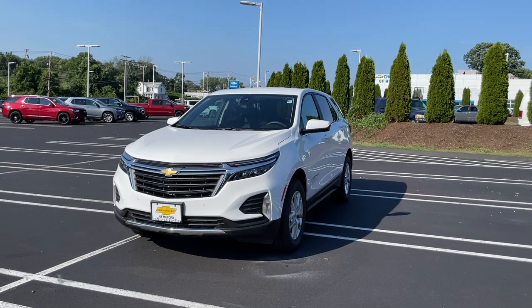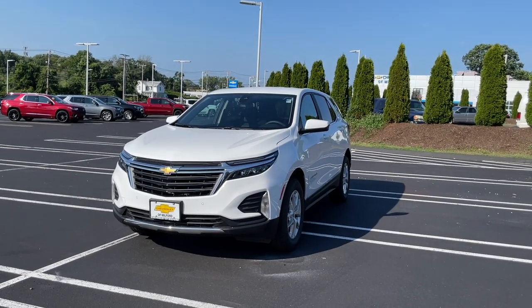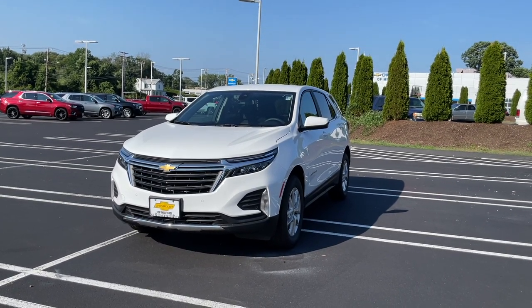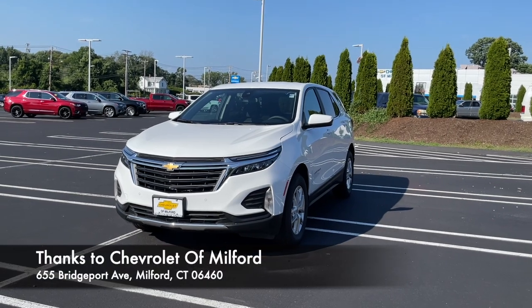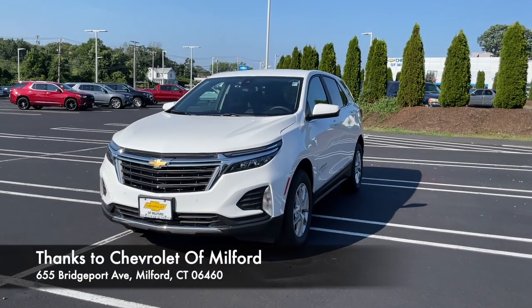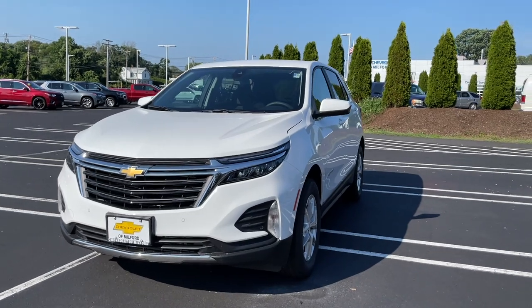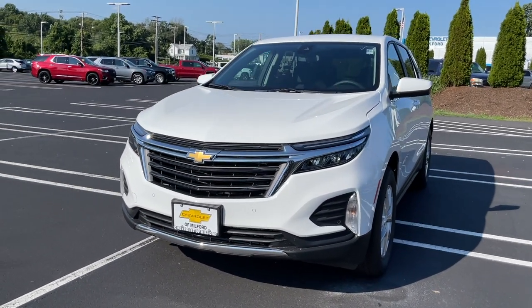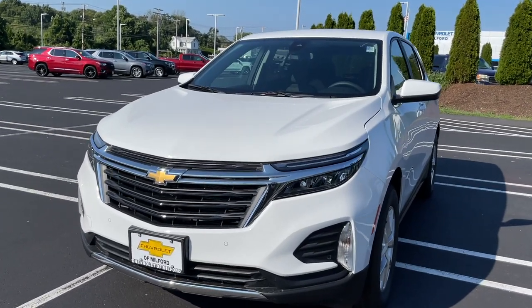The color is called Summit White and it does look pretty good on this LT trim. There are four trims you can choose from: LS, LT, RS, and then the Premier — the Premier being the highest trim available.